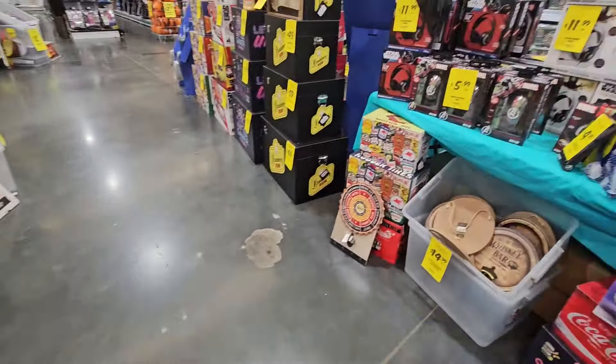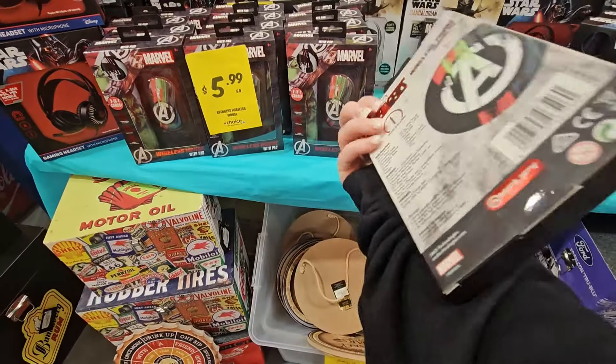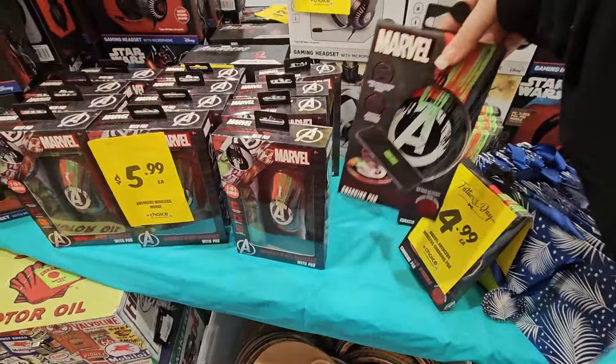On this table we've got an Avengers wireless mouse and mouse pad, and a Marvel wireless charger — that's $4.99. Gaming headphones for $11.99, and a Star Wars mouse and mouse pad for $8.99. Then more boxes, bottle openers, and stuff.